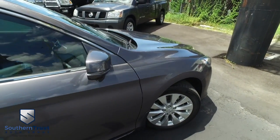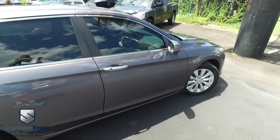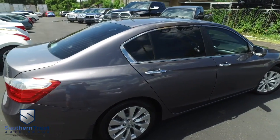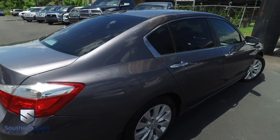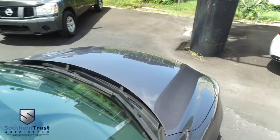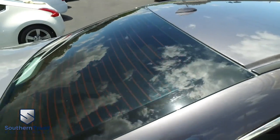Our detailing department goes next level — these things look factory line, oh-so-fine quality. Don't forget about our Southern Trust Eagle Eye Safety Inspection. We go in and out of all our cars, trucks, and SUVs to make sure you're safe and ready for the road. Your family's safety is our number one priority. Here at Southern Trust, we cherry-pick the best of the best and bring them to you right here in Central Florida.